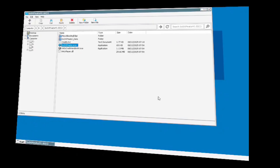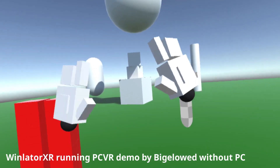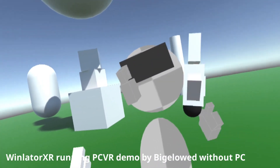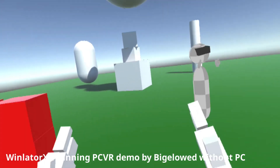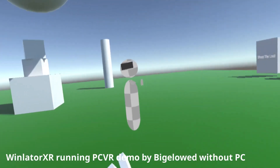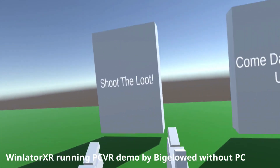One developer took this a step further, creating a testing Unity project to put the new API to the test. Despite the fact that my API was admittedly far from perfect — limited in scope and still in need of refinement — he managed to achieve something remarkable: a fully immersive VR experience of a PC VR project running entirely on a standalone headset. It was a moment that underscored the incredible potential of WinLater XR.